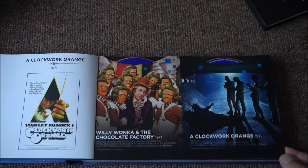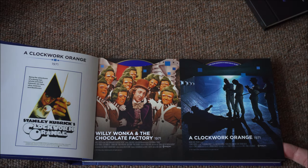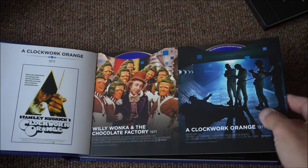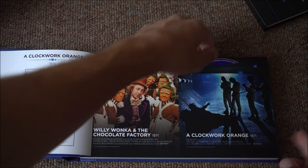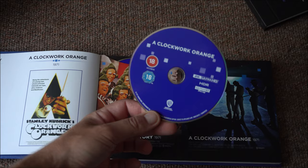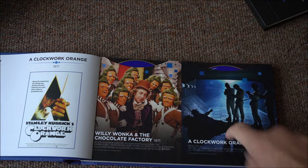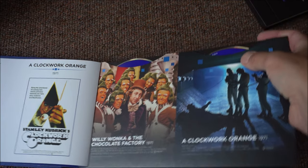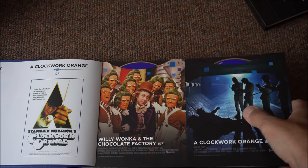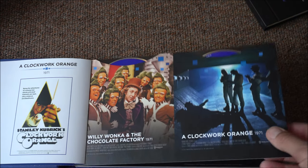And then we have Willy Wonka and the Chocolate Factory — not to be confused with the newer one, which was Charlie and the Chocolate Factory. A Clockwork Orange, which was banned at one time in the UK. There's the disc slot — these ones are blue to match the set. Some people don't like these things where the disc slides in and out because they think it's going to scratch the discs, but Blu-rays tend not to scratch as much unless you really try to scratch them, so it should be okay.